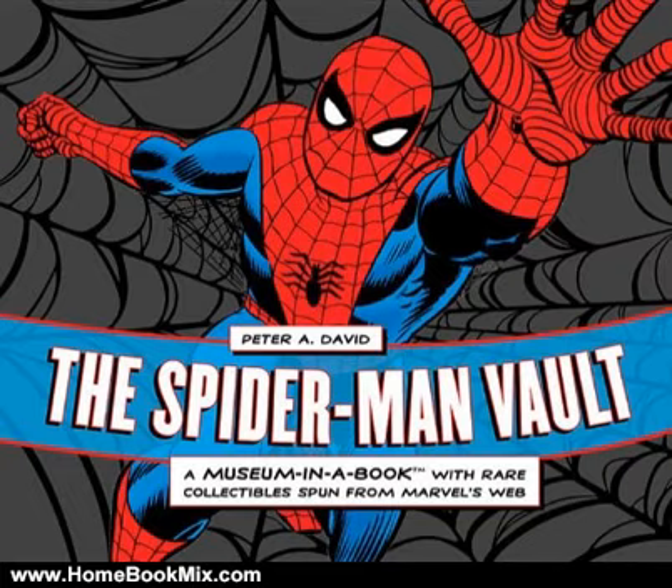Further drawing readers into Spider-Man's world will be approximately 20 removable features, housed in the sophisticated plastic pages specific to the Vault format, and printed on special papers to heighten the noteworthiness of each carefully selected piece. From the classic comics to the big screen, the Spider-Man Vault is a comprehensive collection of art and ephemera that brings Spider-Man's backstory out of the archive and into the arms of fans worldwide.